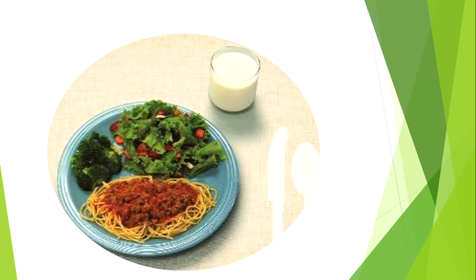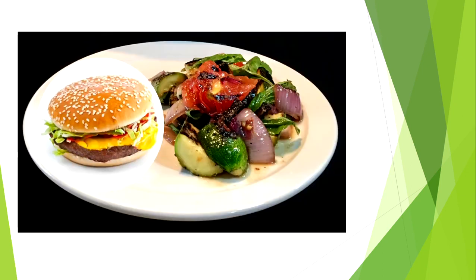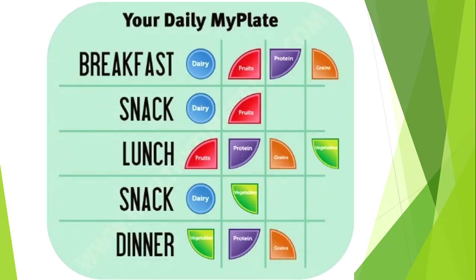They had two servings of fruit at another meal, so they replaced their fruit serving with a second vegetable serving instead. Similarly, the next plate has two servings of vegetables filling half the plate. The hamburger patty counts as the protein serving, the slice of cheese is the dairy serving, and the bun is the grain serving.